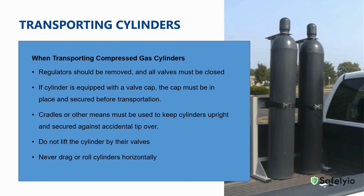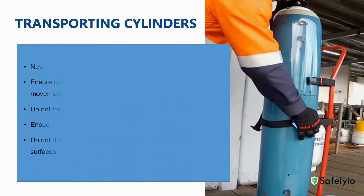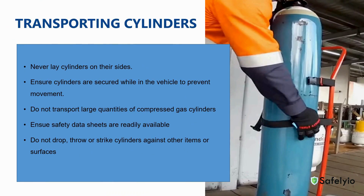When transporting compressed gases, regulators should be removed and all valves must be closed. If the cylinder is equipped with a valve cap, the cap must be in place and secured before transportation. Use cradles that keep the cylinder upright and secured against accidental tip over. Do not lift cylinders by their valves. Never drag or roll cylinders horizontally. Never lay cylinders on their sides. Ensure cylinders are secured while in the vehicle to prevent movement. Do not transport large quantities of compressed gases. Ensure safety data sheets are readily available. And do not drop, throw, or strike cylinders against other items or surfaces.